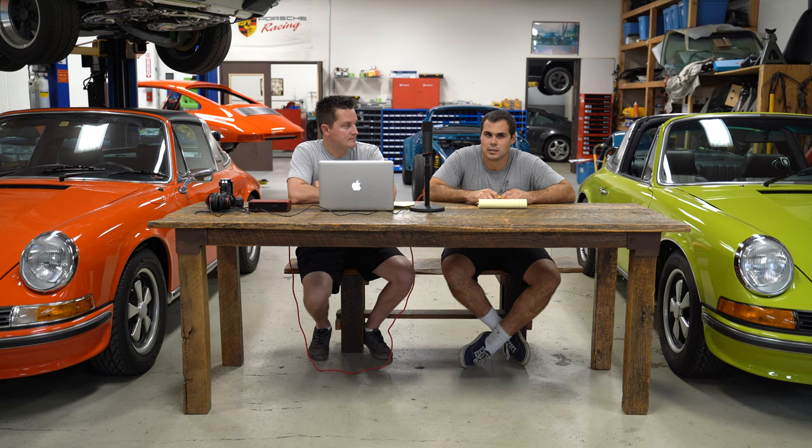They are two different years and there are some differences between these cars. The chartreuse has been restored to original quality — it was recently purchased and the new owner has been changing some things out. But when restored, it was restored to original condition. The 1972 is basically all original. There are a few things that have been done to it, but for the most part it's a very original car.